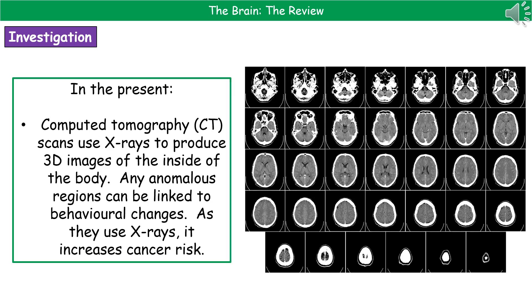Bringing this up to the present day, we've moved away from shoving electrodes into brains, for the obvious reason that people don't generally sign up for that. Because technology has improved, we now have CT scans — computed tomography scans — which use x-rays to produce 3D images of the inside of the body without the need for slicing and dicing. You can see an example on the right, starting from the top and slicing further down through the head, showing all those different regions. By comparing large numbers of these, we can identify anomalous regions and link them to behaviour changes. The downside is that because it uses x-rays, it does increase the risk of cancer.